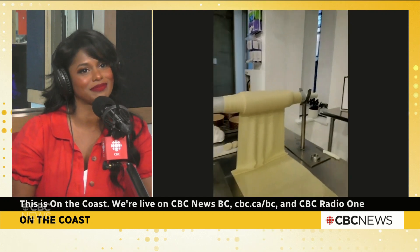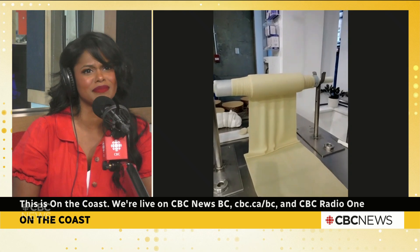Strawberry rhubarb jam is lovely on a fresh croissant or something like that.